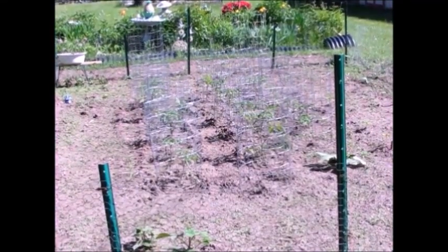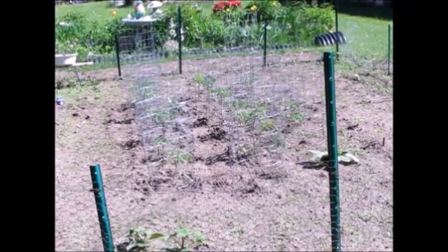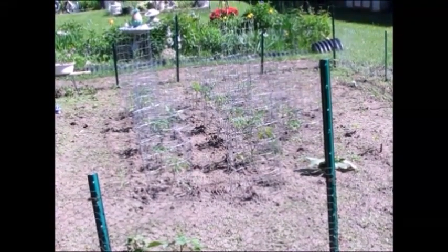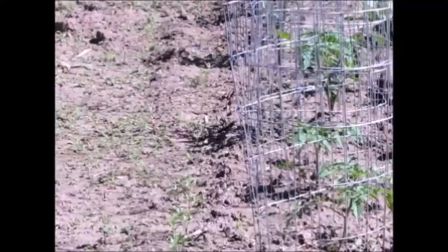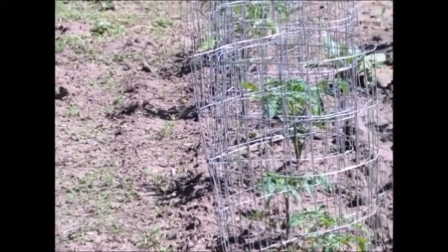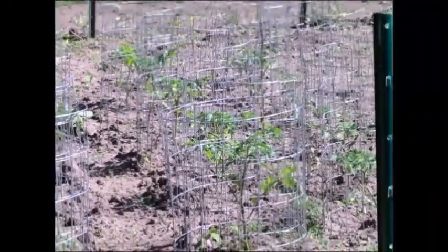All of these cages have the grocery store tomato seed — they call them the vine tomatoes, where you get four or five tomatoes all stuck together on a vine. And each one of those rows has got Danny's marigold seeds. There's lots of them, thousands of them.